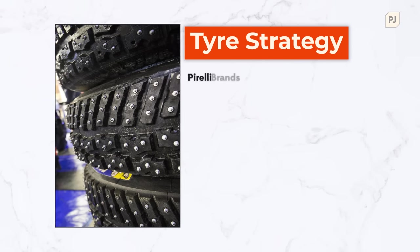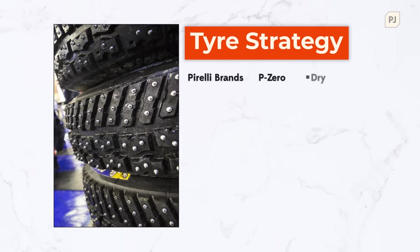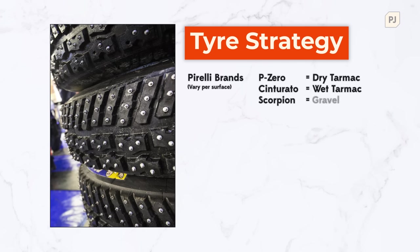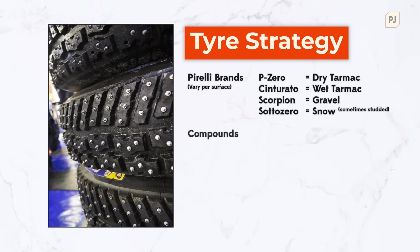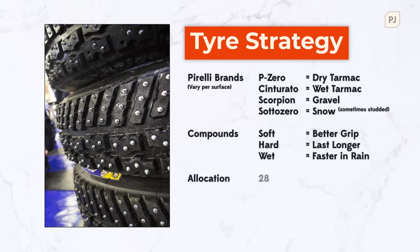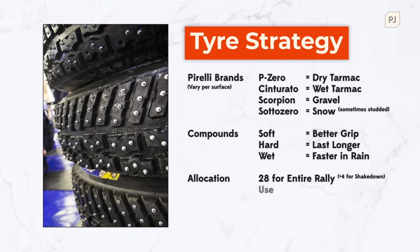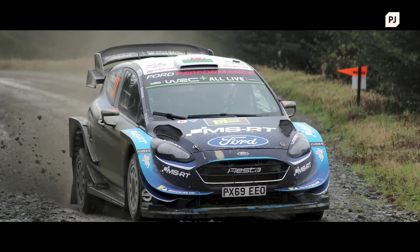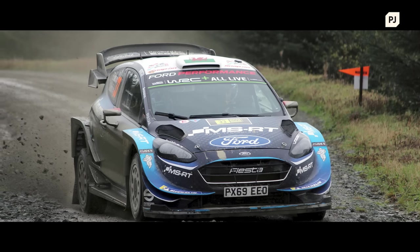This also plays into the tyre strategy. Tyres aren't as sensitive as they are in Formula 1, as they need to do hundreds of kilometres a day on both the stages and the public roads. You have tyre compounds of course, where you choose between performance and durability, but you also need to consider how many spare tyres you bring. Do you go safe with two and deal with the extra weight on the car, or take a risk and only bring one? There's a lot to think about as you try to gain valuable championship points.